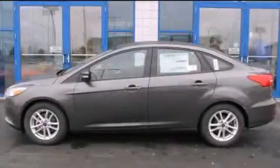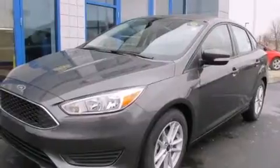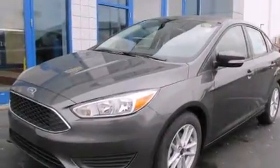This is a brand new 2015 Ford Focus. This car has an automatic transmission and an inline four-cylinder engine.